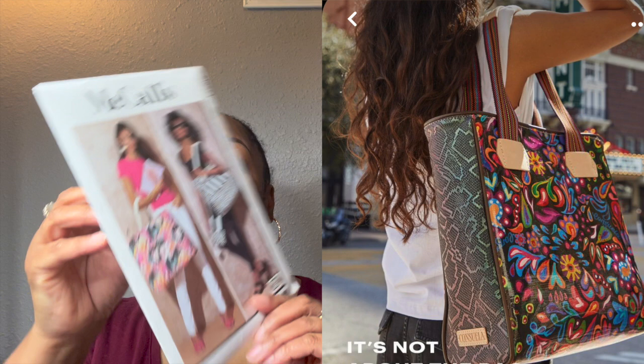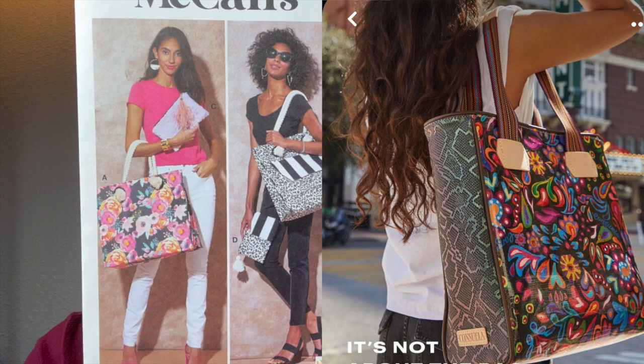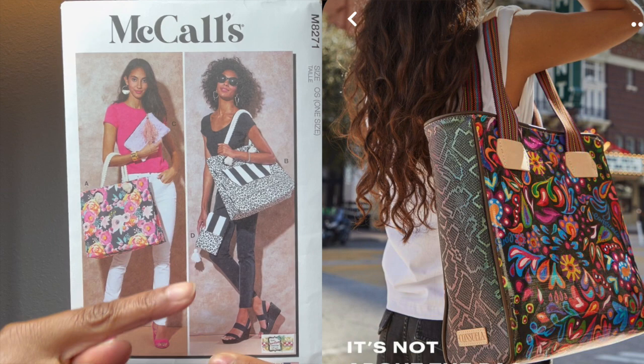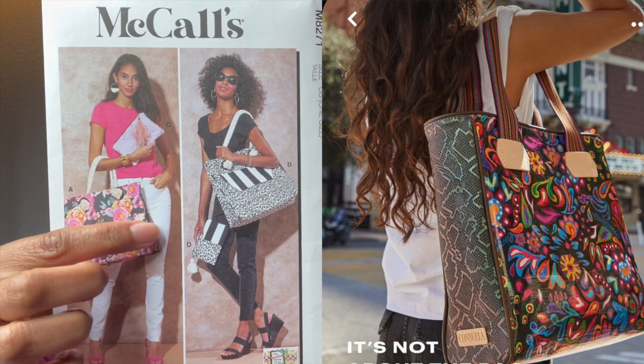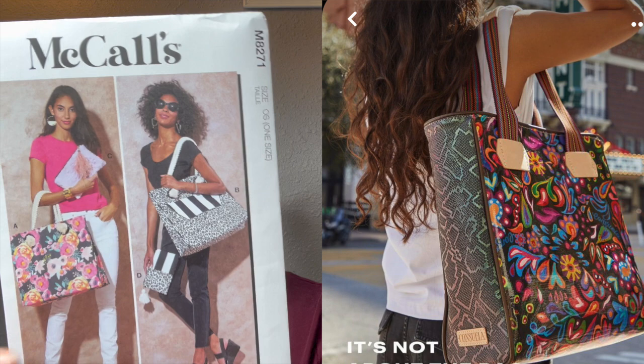How great of a match is that? It may be a little different because you have the rope handle, but you can make that however you want. You can add a pocket on the outside, and look at how you can grab fabrics that complement each other — or you can do all the same fabric like this one here and make your own bohemian-style bag.